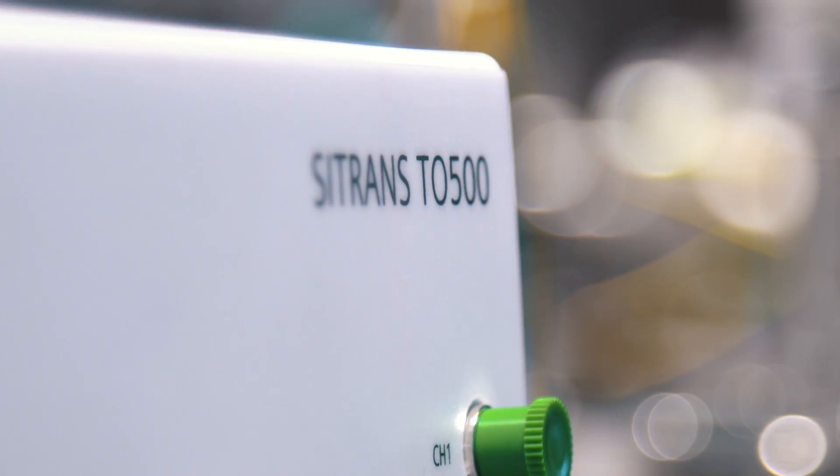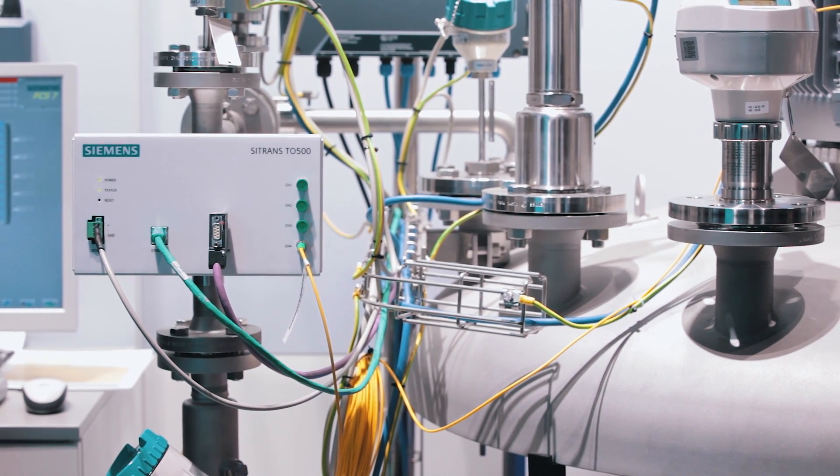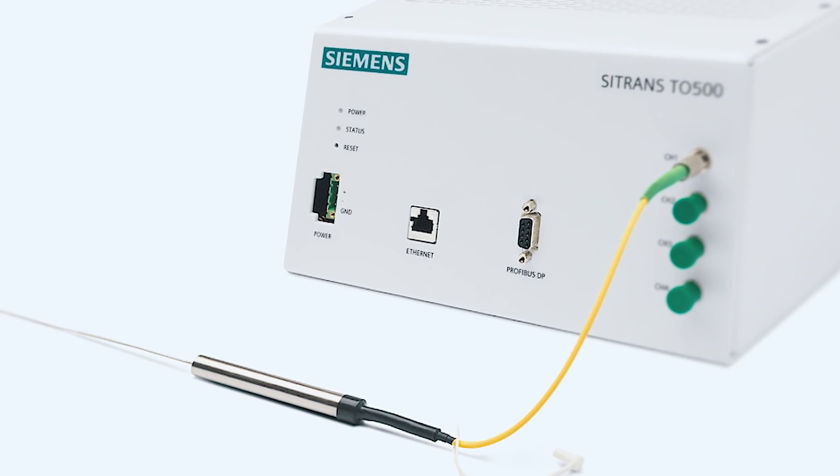You cannot be at different places at the same time, but our innovative Citroen T0500 multi-point measurement system can. The system quickly and reliably identifies temperatures and especially temperature profiles.